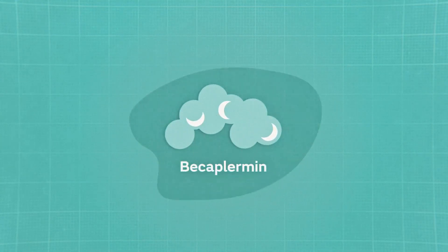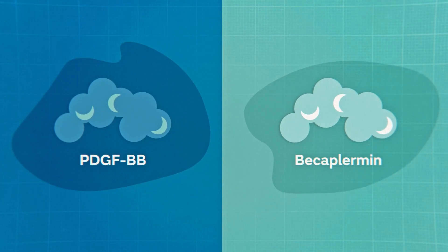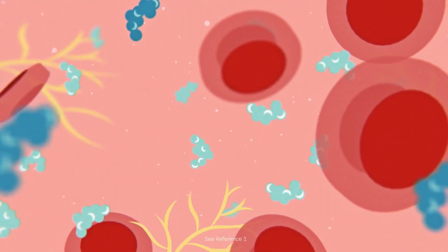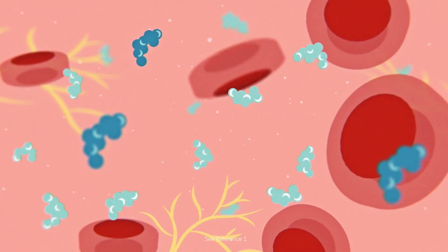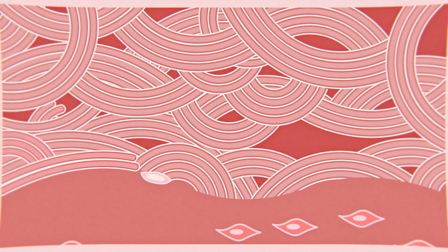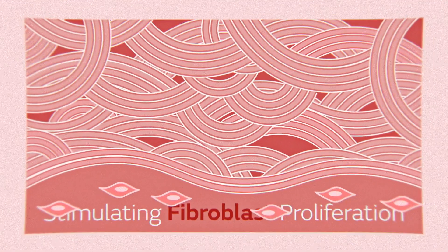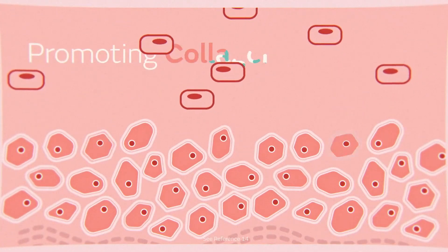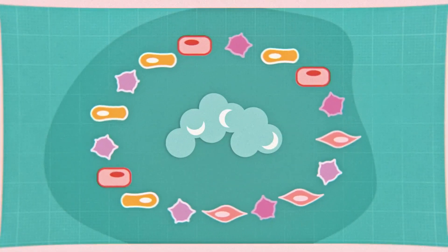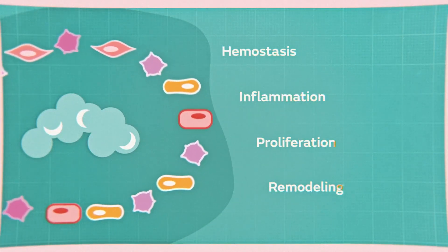Becaplarmin is a recombinant human protein with similar biological activity to the endogenous growth factor PDGF-BB. Regranix Gel contains becaplarmin to help accelerate wound closure by initiating and promoting the healing process. The PDGF in Regranix Gel works by stimulating fibroblast proliferation to increase the growth of granulation tissue, increasing the rate of re-epithelialization and revascularization, and promoting collagen production. Acting in synergy with other growth factors, the PDGF in Regranix Gel plays a pivotal role at all stages of wound healing.